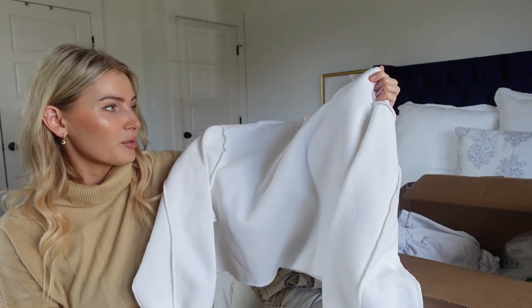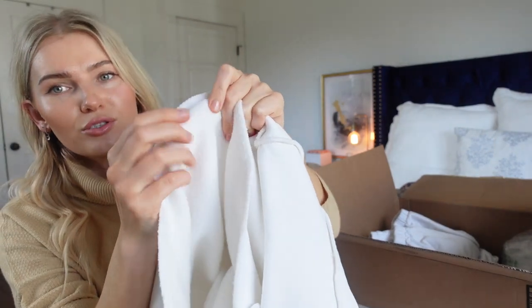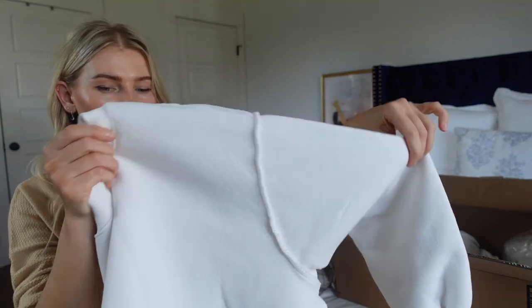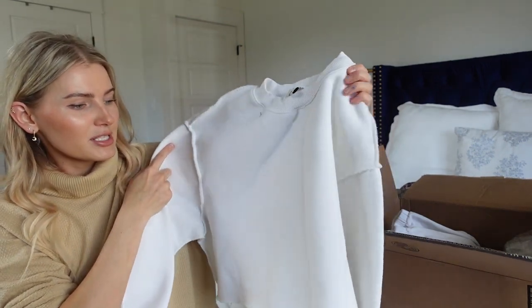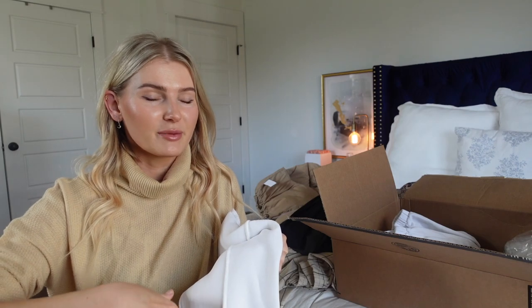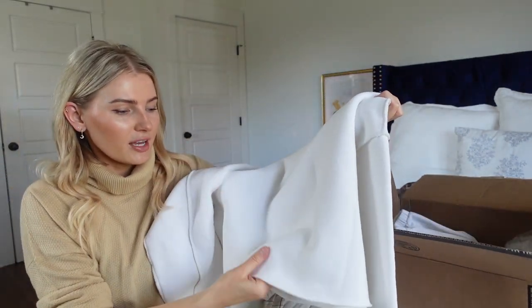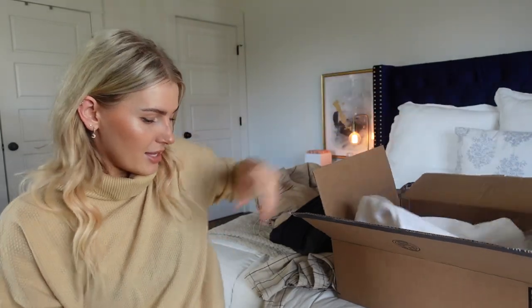Last but not least is this cropped sweater, which actually took me by surprise. It's a very interesting material — super fuzzy and soft on the inside — with a stitching on the outside that looks as if it's inside out. It's the perfect cropped length, not too short. I got a size medium for a more oversized fit. Someone said if you want it to look like the picture, size up, so that's what I did. It's a thick, warm material and I'm very happy with it.